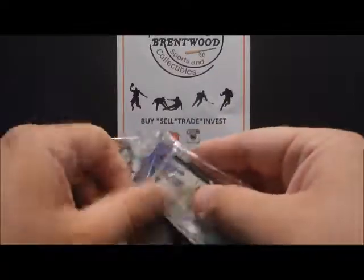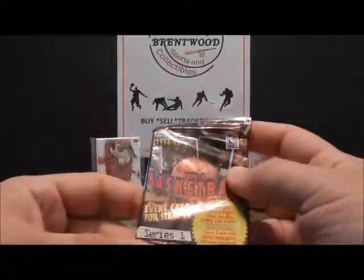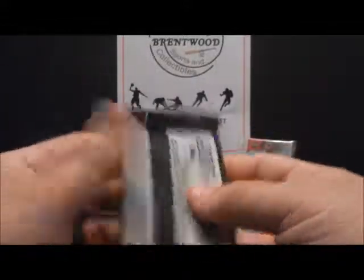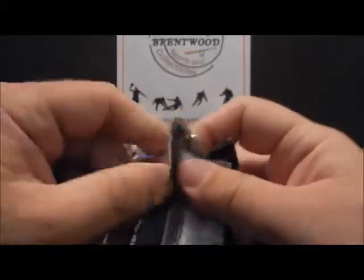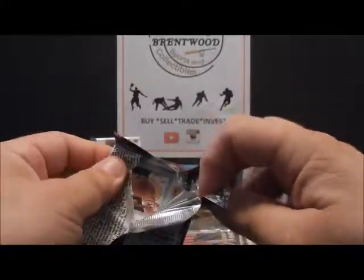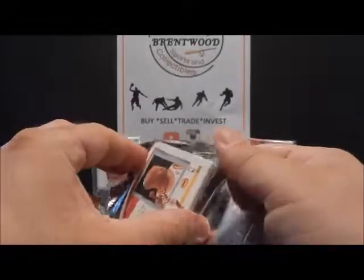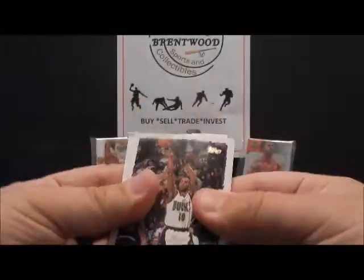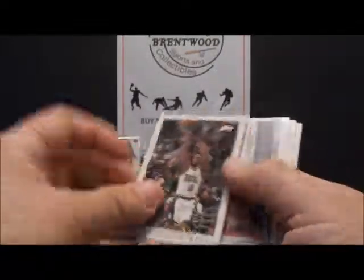Let's go on to Topps Series 1. Topps was interesting this year — they actually had the rookies in Series 1, so you could get a Grant Hill or Jason Kidd out of Series 1. Pretty much more of a draft pick, kind of like how you'd see LeBron's rookie and some of these other guys in their actual suits on draft night. I think this was the first year Topps did that.